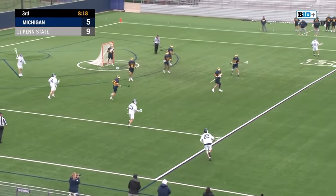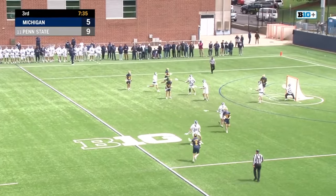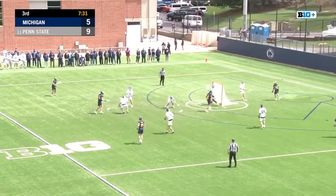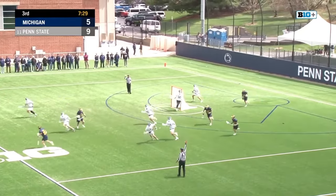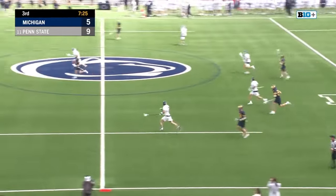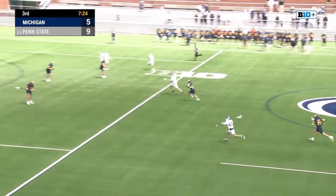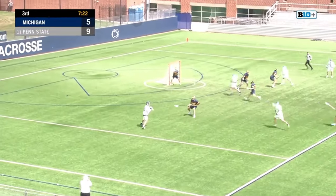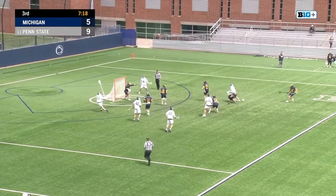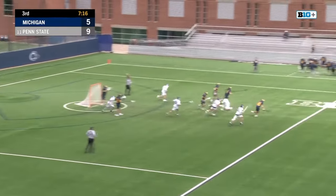Got to go quick here for Penn State — that's a loss to the attack to make some damage happen, try and force turnovers. Tiernan off the post — nearly two in a row for Justin Tiernan. O'Connor has the ground ball and he's got some green grass. Trainer to Haas, skip to Malone — that shot is blocked.